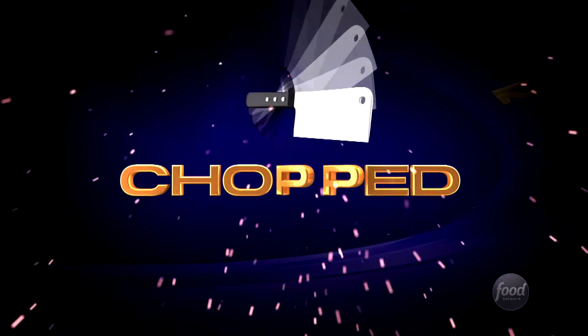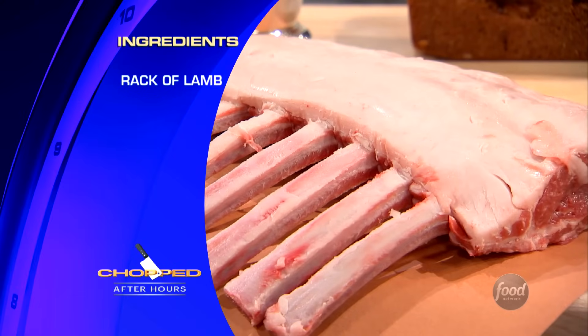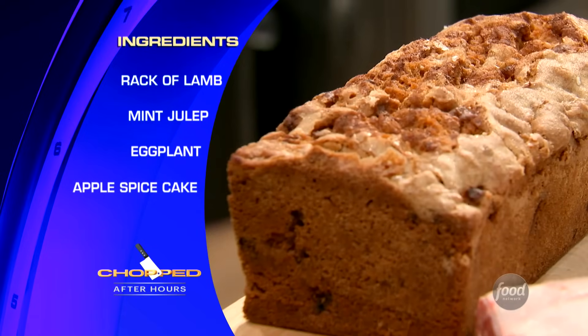Some of the very best baskets find their way into the best possible hands after hours. Mark, Alex, Chris, you're going to be creating an entree, which means you'll have 30 minutes from these seemingly unrelated ingredients: rack of lamb, mint julep, eggplant, and apple spice cake.